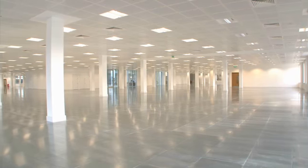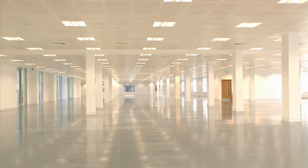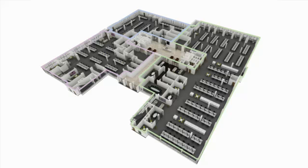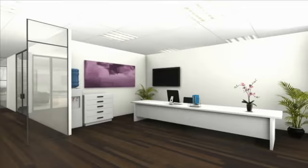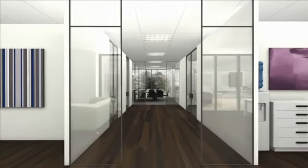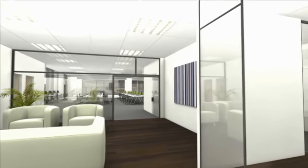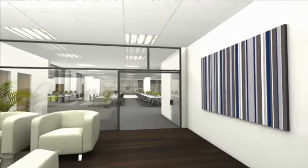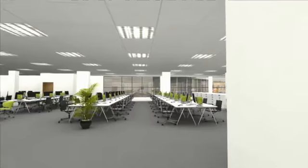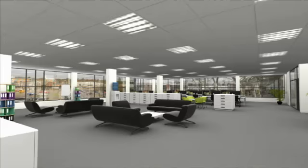The floors at Inspired represent some of the largest floor plates in the Thames Valley, and are available as a whole, or can be split into smaller self-contained suites. Space plans have been produced to illustrate the floor layouts with individual reception areas, meeting rooms, cellular offices, open plan office space, and breakout areas.